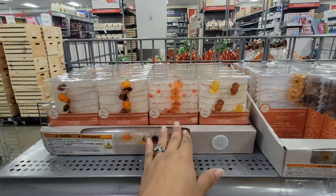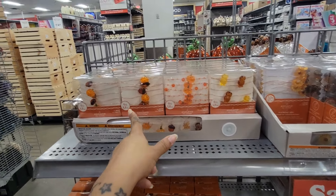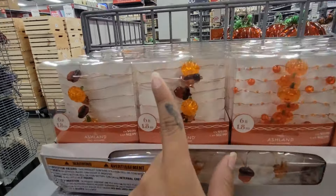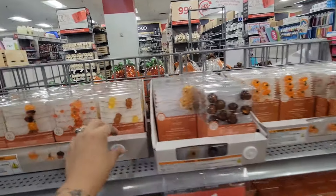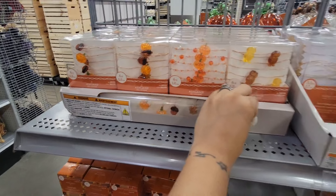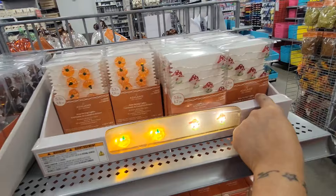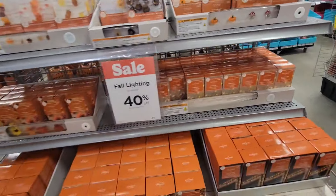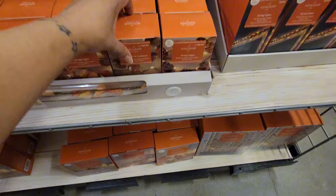They have string lights — six feet — with the pumpkin and acorns, or all pumpkins, or with owls. Let me try to light this up for you guys — that's cute! They're 40% off — you can't go wrong.